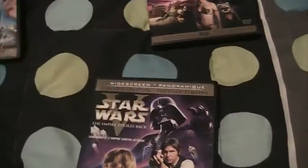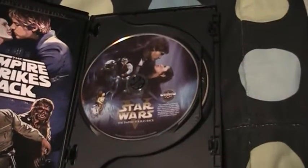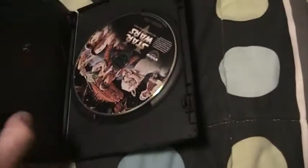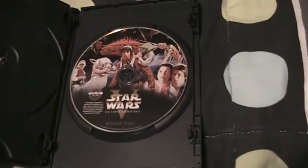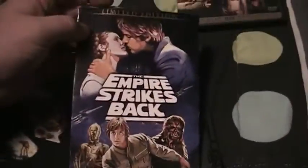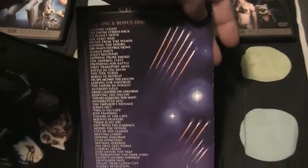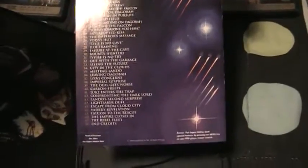Here's also the spine for A New Hope, for comparison. Opening Empire up, you've got the main disc which contains the 2004 Special Edition release of the movie, and the bonus disc with the original cut of the film. The chapter listings are the same for both versions, aside from the tweaks and edits that Lucas made over the years.